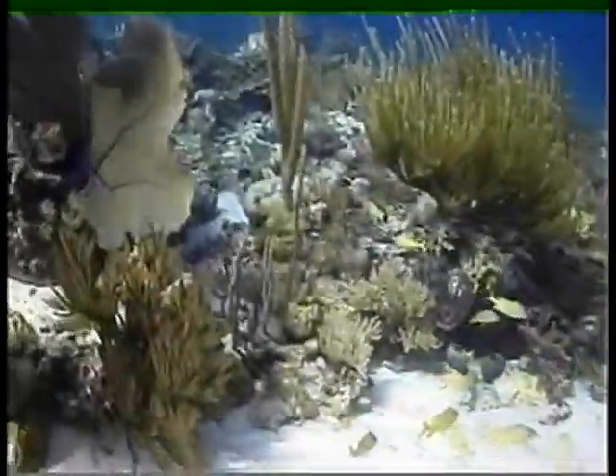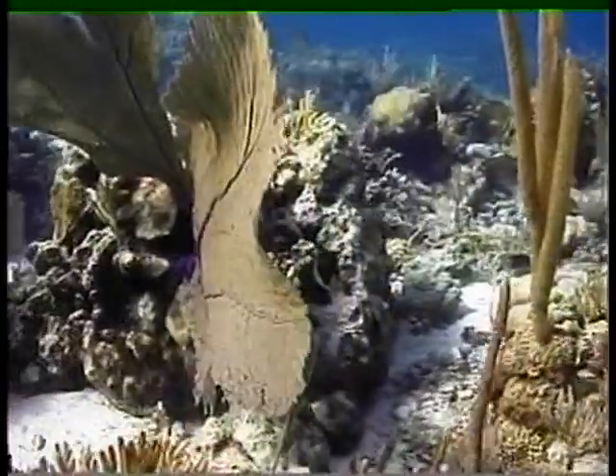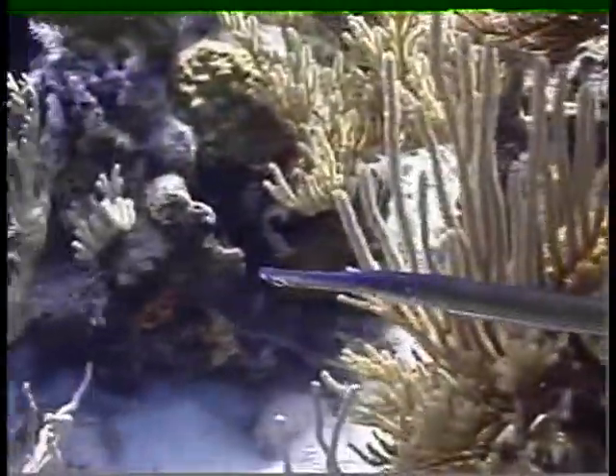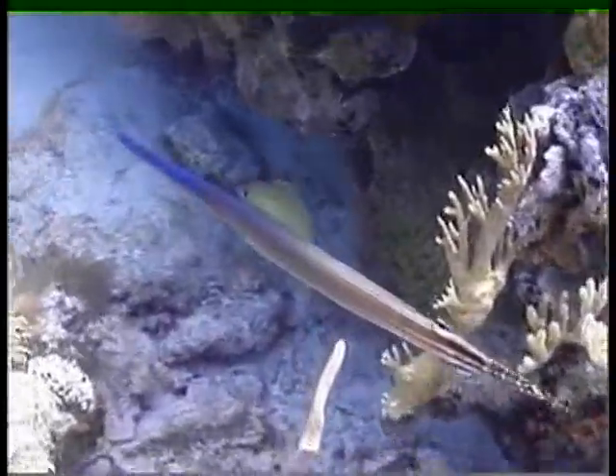I think it's interesting — this is a trumpet fish with the same black light blue color on its nose. I'd never seen such a thing before.